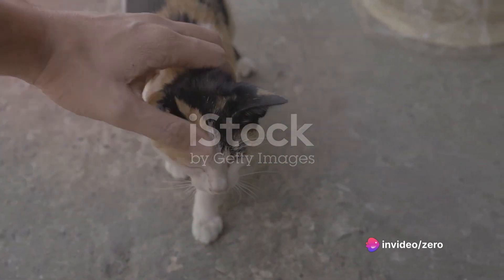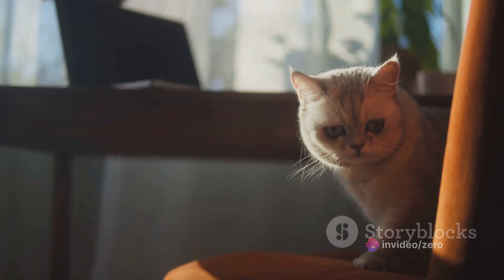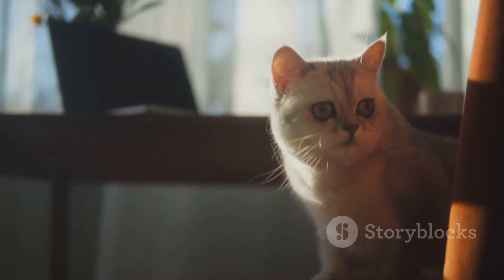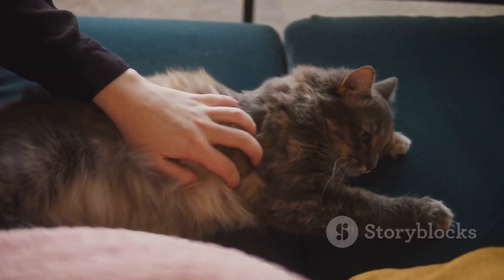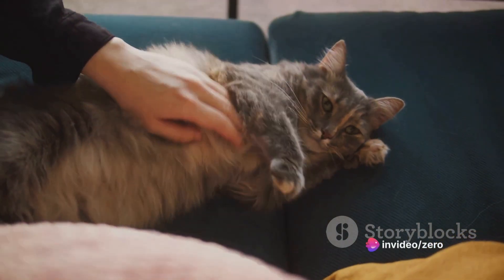To start, remember that every cat is unique. Some may take to training quickly, while others may need a little more patience and persistence. It's all about understanding your cat's personality and adjusting your approach accordingly.